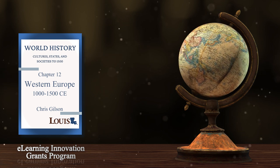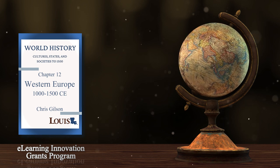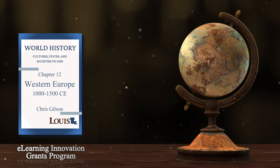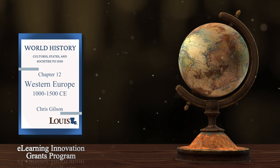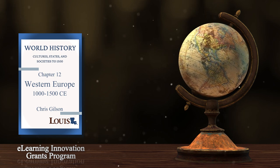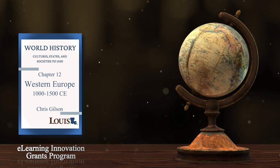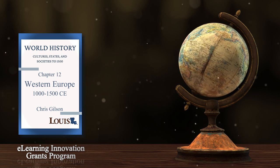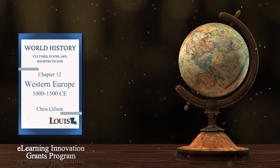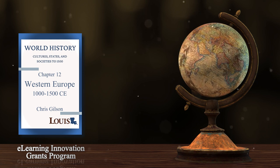Why did the Renaissance happen, and why did it happen when and where it did? Geography again played an important role. Italy is located in the center of the Mediterranean Sea, at the point where trade from the continent of Europe — France and Germany — intersects with trade from the Mediterranean and the East: Byzantium, the Ottoman Empire, and trade routes to China and India. City-states in Italy — Florence, Genoa, Venice, and Milan — were thus in a great position to make money as trade expanded in the Middle Ages.